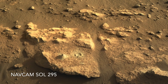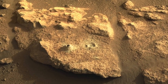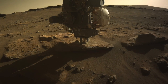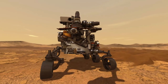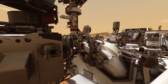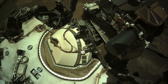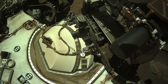The first core sample worked as planned. It's the second one that created problems. The coring operation went fine, and there definitely was a sample inside the bit. But trouble started when the bit was transferred into the bit carousel. Sensors measured resistance earlier than normal, and then more resistance at a higher level than expected. So Perseverance stopped the operation and called home for instructions, as it was designed to do.